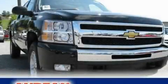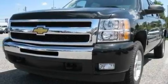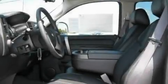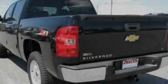This is a brand-new 2011 Chevrolet Silverado. Whether hauling, commuting, or towing, this truck is the right one for you. It features a 5.3-liter 8-cylinder engine and a 4-speed automatic transmission.